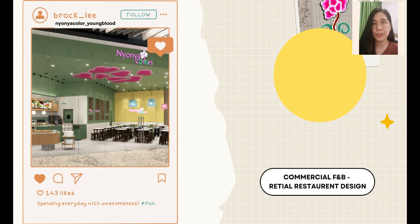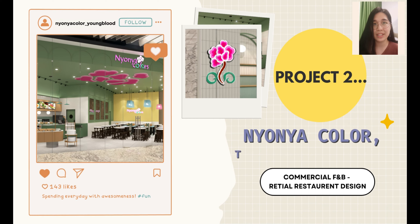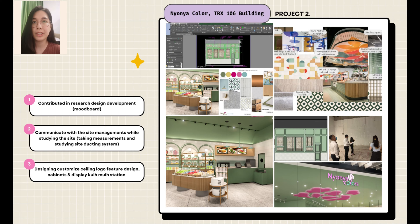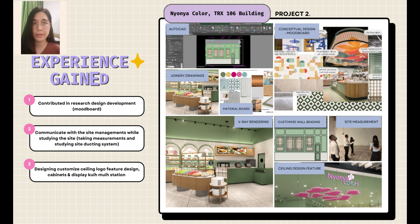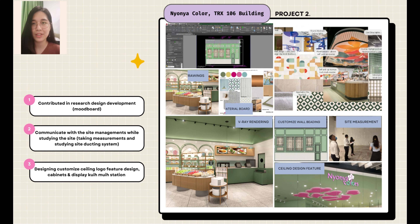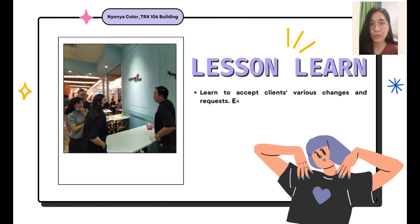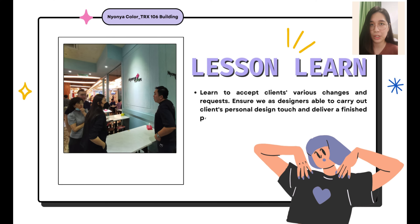The second project I worked on is Nya Nya Colors at TRX 106 Building. It's a commercial retail restaurant design. From this project, I contributed in design development, site observation, designing ceiling features, and customizing practical yet aesthetic furniture. The things I've learned include accepting clients' various changes and requests so we can deliver a finished project with their personal design touch that they are happy with.